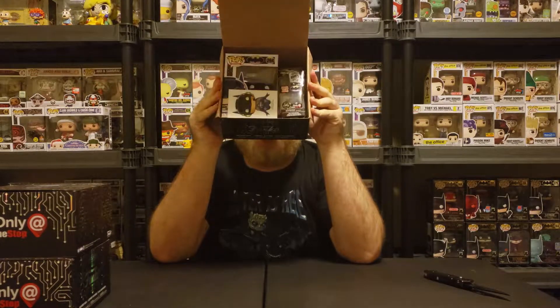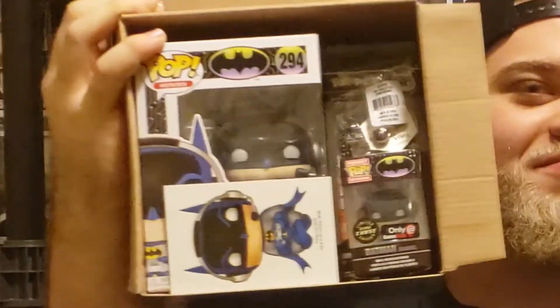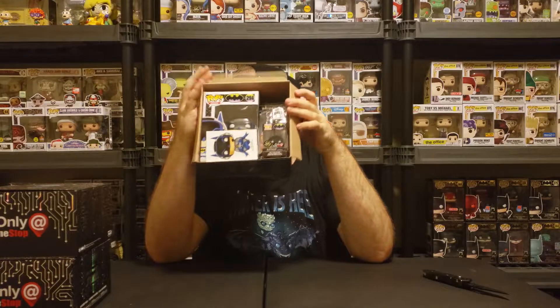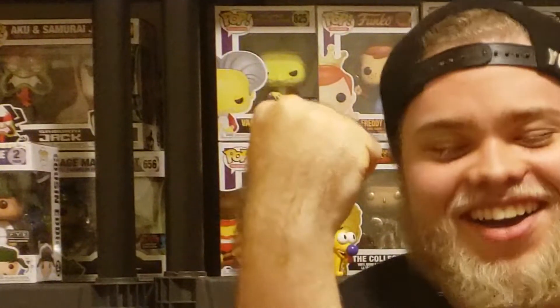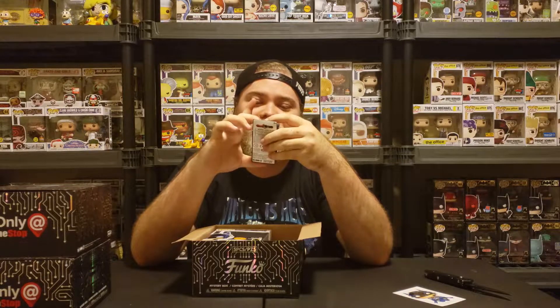Alright, what's inside this? Am I gonna be pleased? God, I hate this part. Oh — what? Yeah! Alright, sick! We got the chase, we got a chase box!